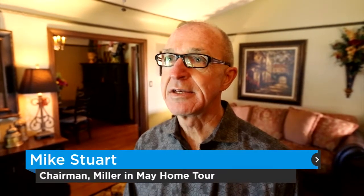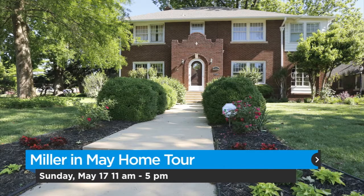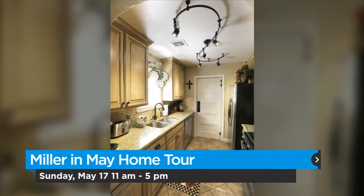The tour is May 17th from 11 to 5. It will feature six homes and a hospitality garden, and all the homes are new on the tour this year. There are no repeats, which we're very excited about.